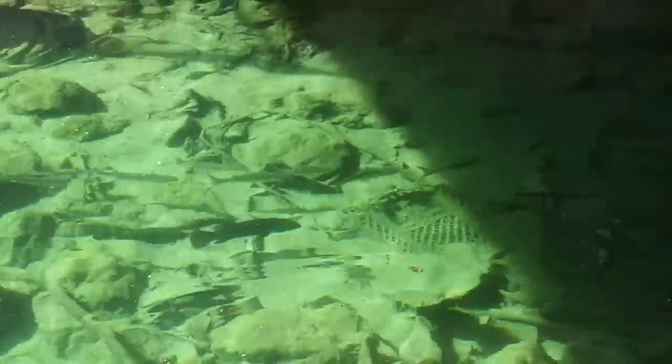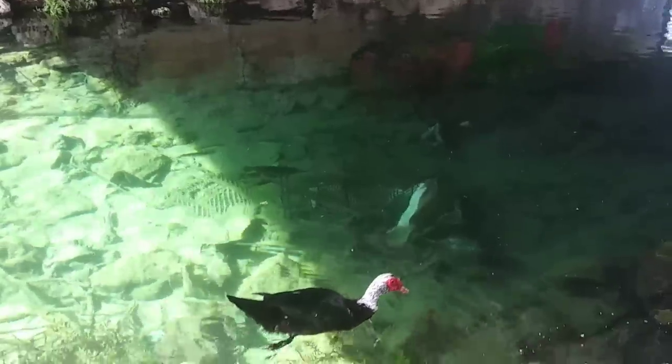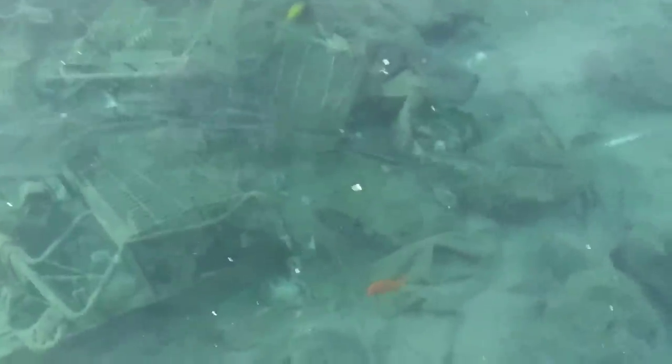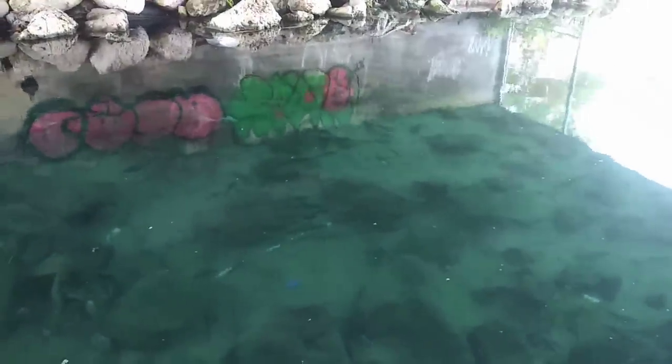All right, we got some more fish coming. Bunch of fish under here. Bunch of fish.